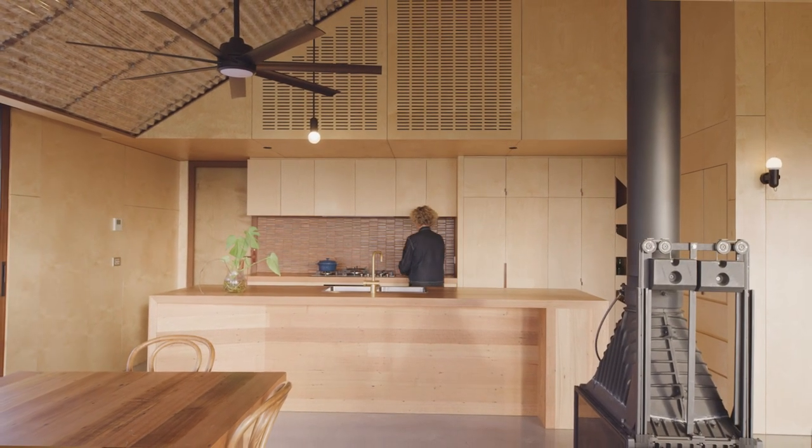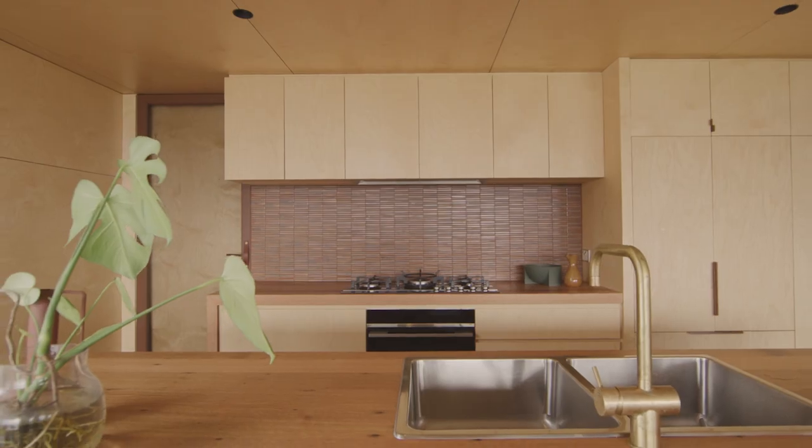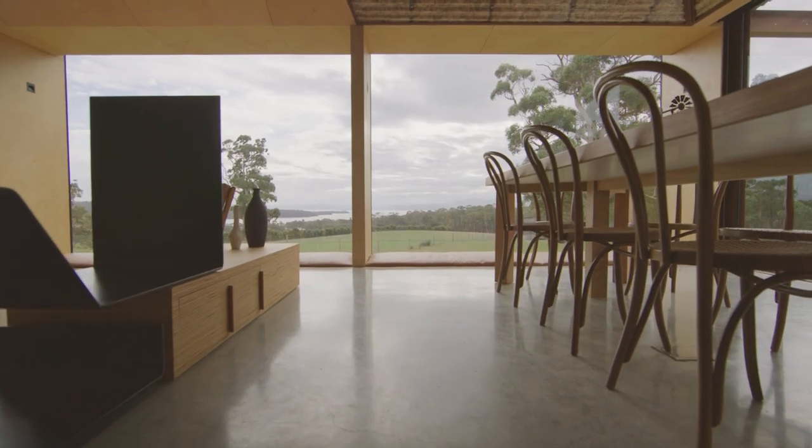We use Fisher and Paykel products in nearly all our projects. The modular nature, the flexibility, the capability of being integrated just works perfectly with our designs.